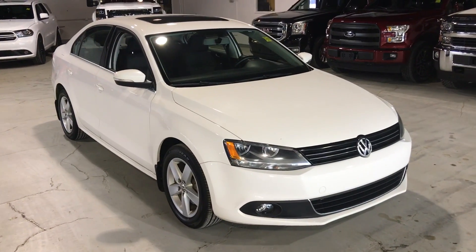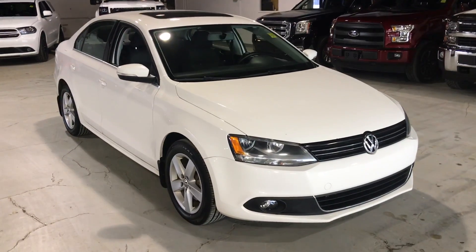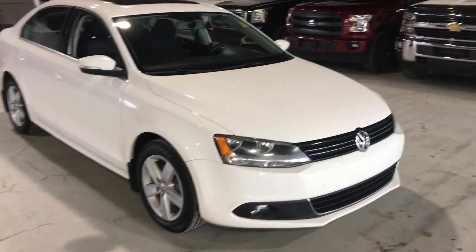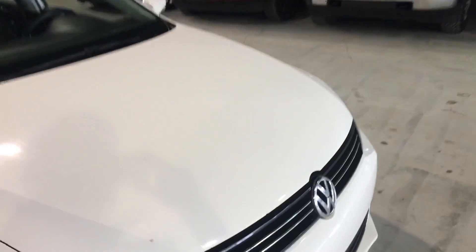Hey Paul, Wes here from Northside Mitsubishi. I just want to give you a quick video of the Jetta here so you can get a little bit closer look at some of the things that the photos don't show. It does have 3M on the hood, so rock chips are a bare minimum on here, which is nice.